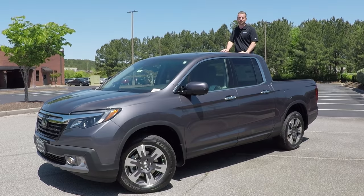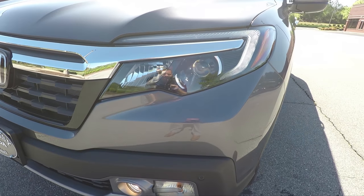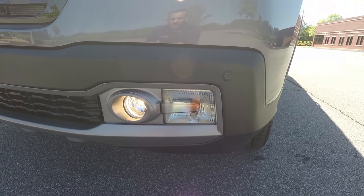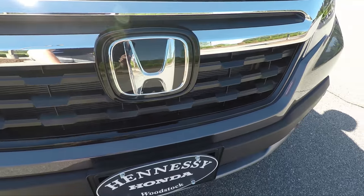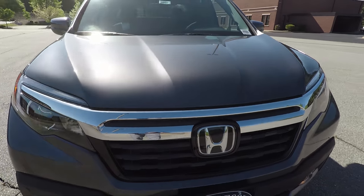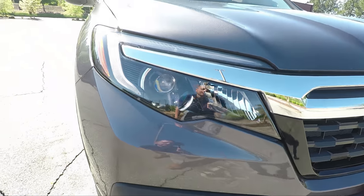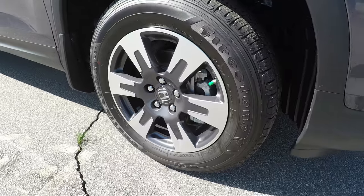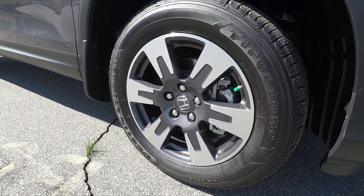The first thing you're going to notice when you walk up to a new Ridgeline is these nice bright LED headlights, all lit up right there. Down below you have your front parking sensors and fog lights. Coming across you have a nice chrome grille, and your Honda Sensing features work because there is a radar right here. The camera sensor is right up behind the windshield. Then you have fog lights and bright LED lights on the other side as well. These are 18-inch two-tone black and alloy wheels with Firestone tires.